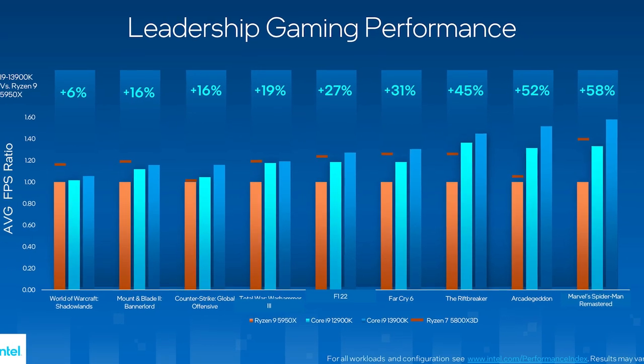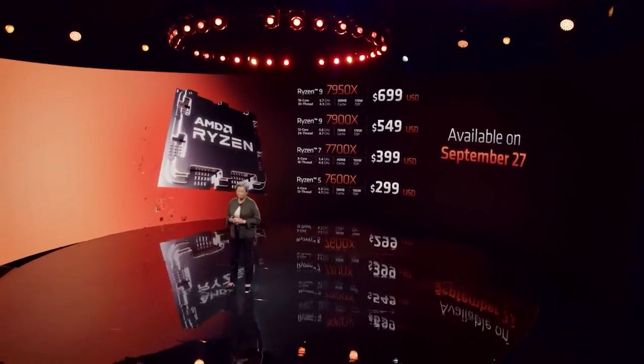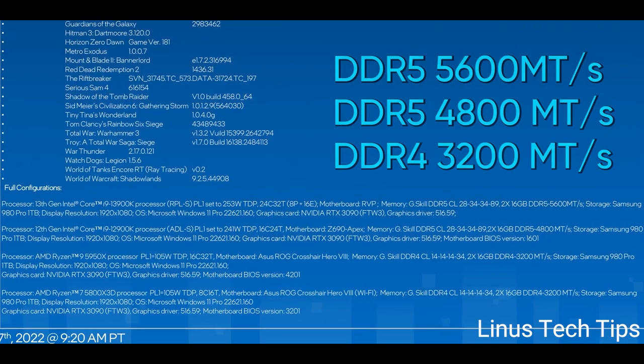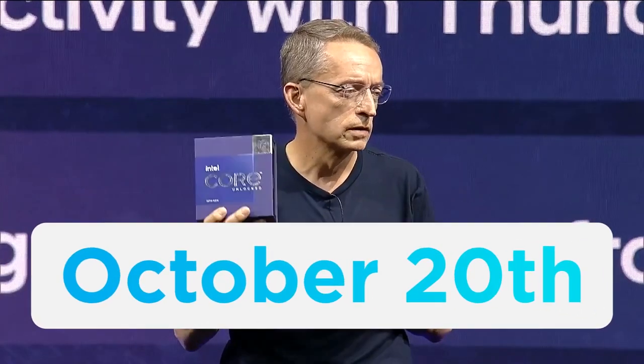Moving back to performance, Intel claims a pretty big boost, though it's against AMD's last-gen. Ryzen 7000 just came out, but as Linus Tech Tips pointed out, Intel used some pretty terrible RAM on the Ryzen CPUs in their comparisons, so definitely wait for third-party reviews. These CPUs are set for release on October 20th, so you won't have to wait too long.